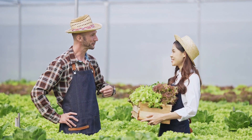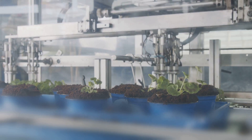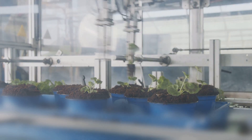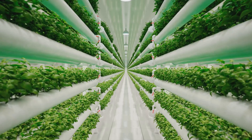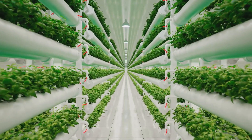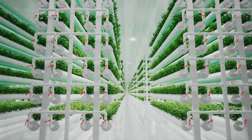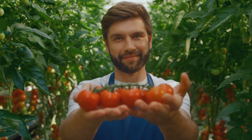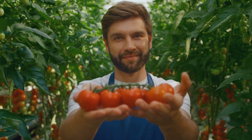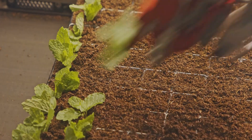Automating your hydroponic garden is like investing in a future filled with fresh homegrown goodness. The benefits are undeniable: faster plant growth, bigger yields, and healthier plants overall. Plus you'll save time, water, and even money in the long run. And let's not forget the satisfaction of growing your own food sustainably. It's a win-win situation — so why wait? Take the plunge and automate your hydroponic garden today. Your taste buds and your plants will thank you.